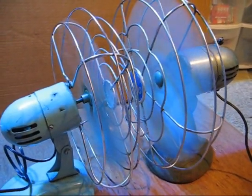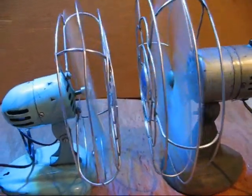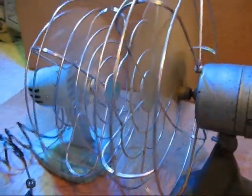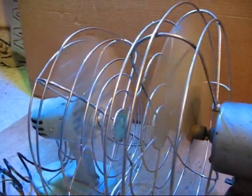This is essentially the principle that goes on inside an automatic transmission, except the fans are different shapes and instead of air surrounding the fan blades, it is transmission fluid.